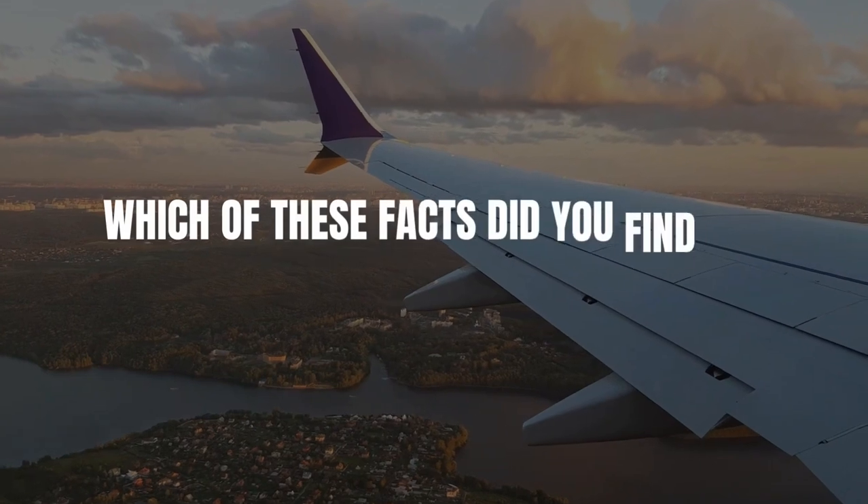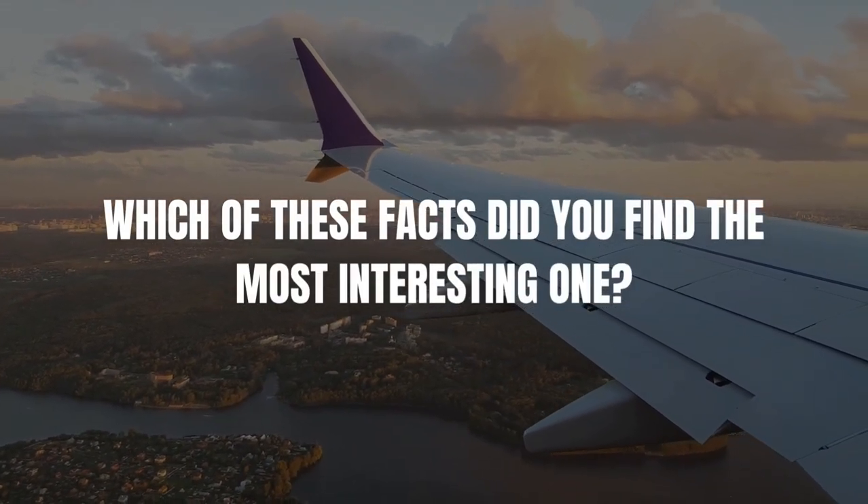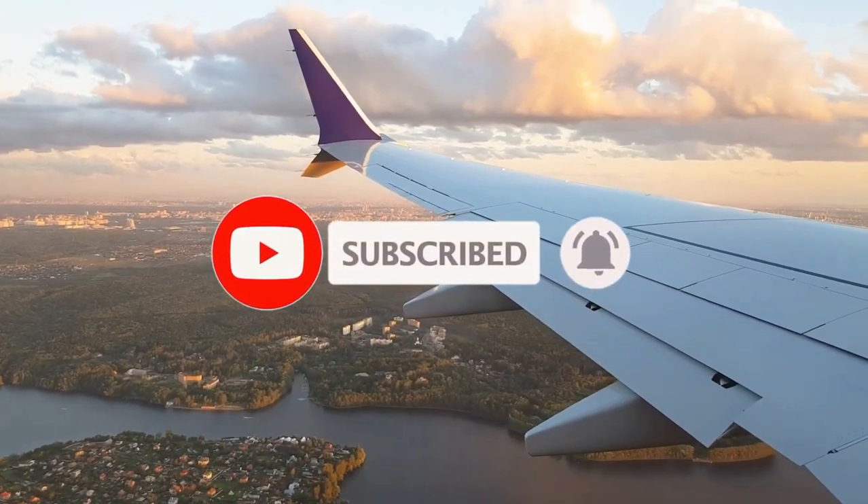That's the end of today's video. Which of these facts did you find the most interesting? Share with us in the comments section below. Don't forget to like, subscribe, and turn on post notifications to receive the latest from us.